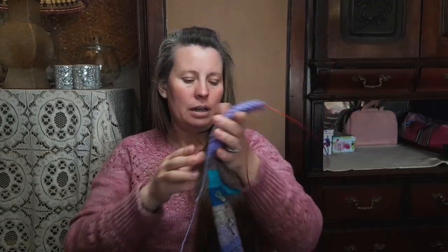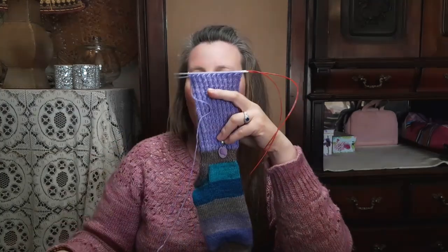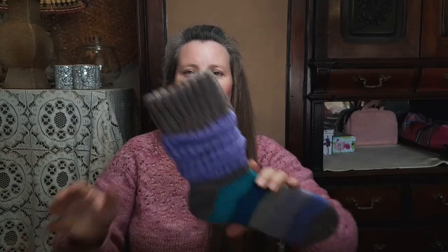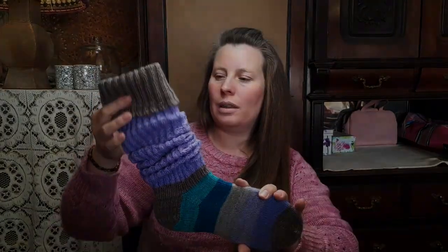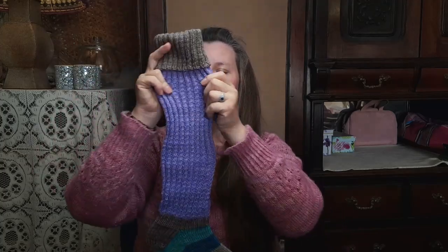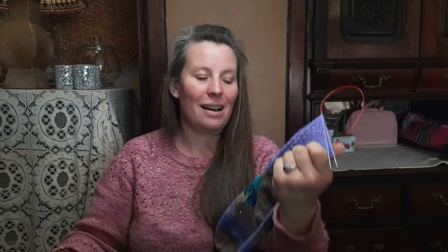These socks are knit toe-up with my heel flap and gusset method. I wanted to have nice long legs so that I can wear them in my gum boots. If this is your first episode, let me just show you the first sock. You will be able to wear it slouchy like this, or this is the long leg. Don't worry — the length shrinks up when it's on an actual leg.